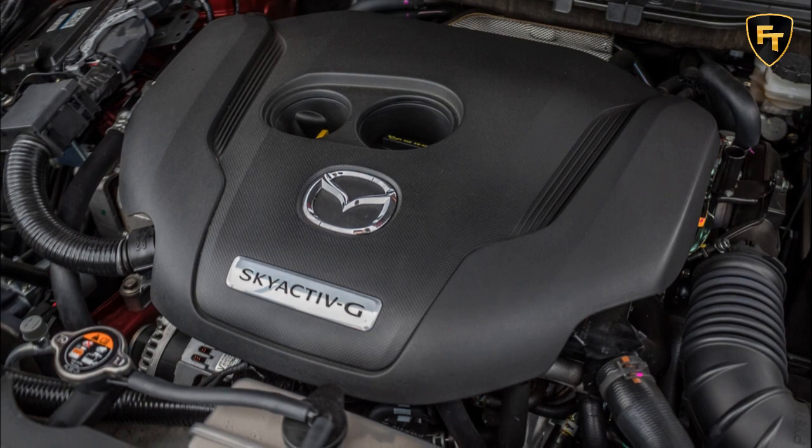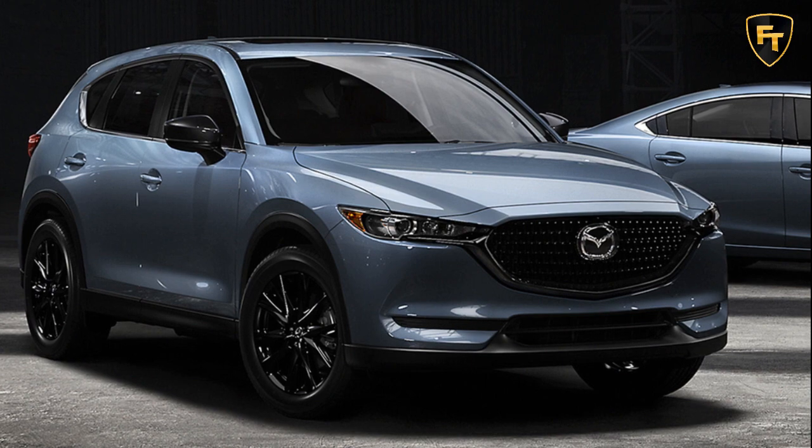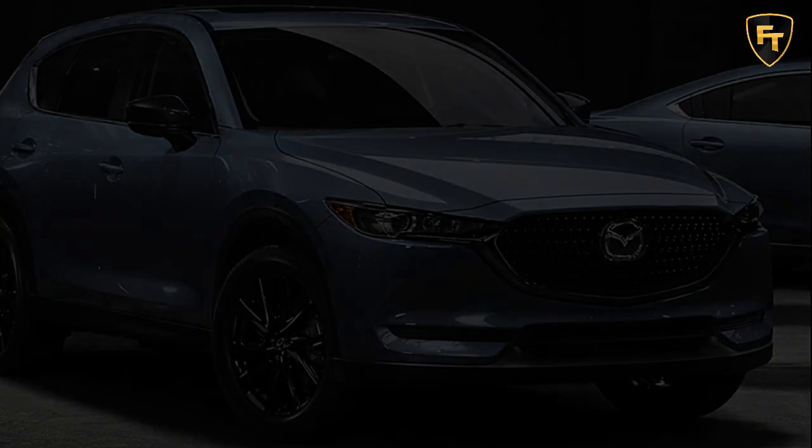i-Activesense safety features come standard as well, bundling adaptive cruise control, pedestrian detection, smart braking, lane departure warning, lane keep assist, blind spot monitoring, and rear cross-traffic alert.